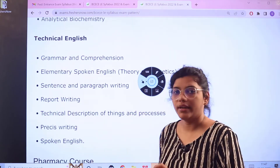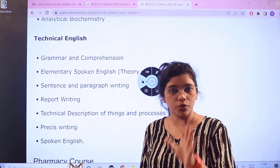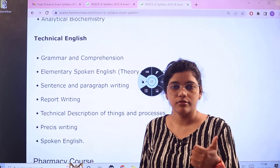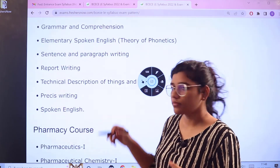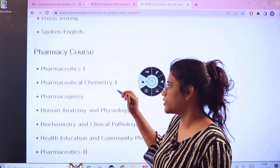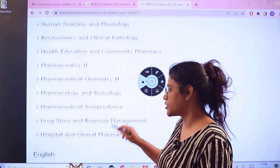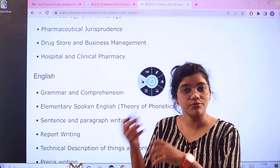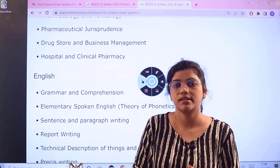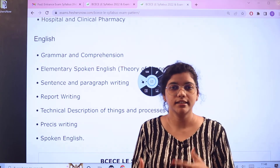For Technical English under paramedical courses, the same topics covered earlier apply: Vocabulary, Grammar, Words, Sentence Structures, usage of the language including Spoken English, Paragraph Writing, Comprehension, Report Writing, and understanding the placement of words. For pharmacy courses, the sub-subjects mentioned in the exam pattern table — including Pharmacology, Human Anatomy, Health Education and Community Pharmacy, Pharmaceutical Jurisprudence, Drugstore and Business Management, and Hospital and Clinical Pharmacy — are also part of the syllabus. English follows the same criteria.